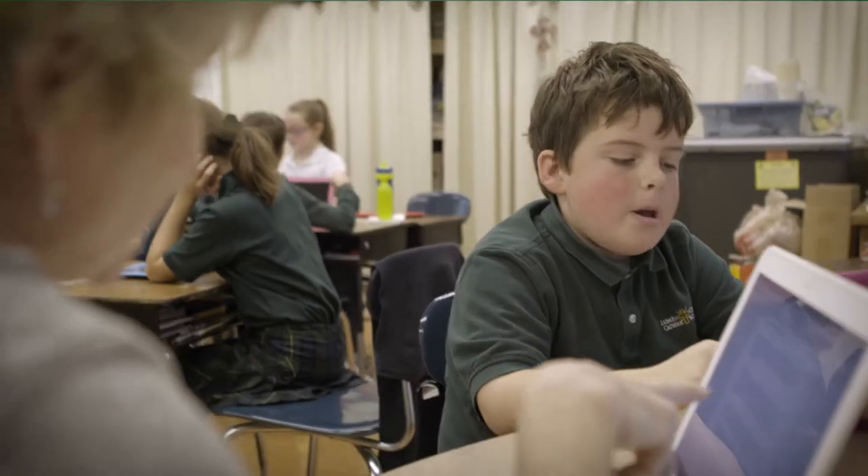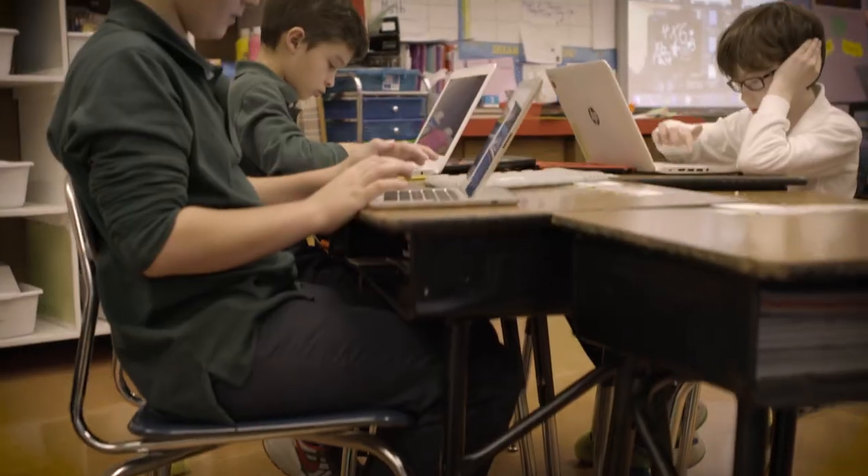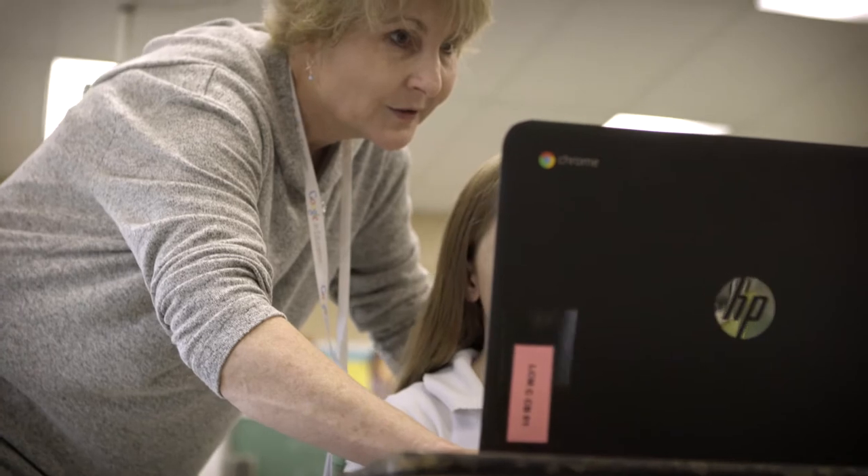Technology really is a tool in the classroom that empowers students to take ownership of their own learning. We've gone way past note-taking to really working at the highest level of thinking where they are creating. They can be developing content for the classroom.